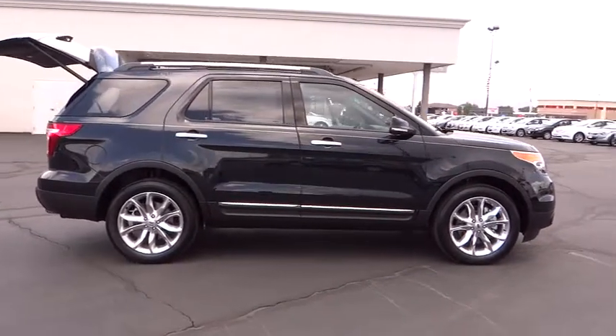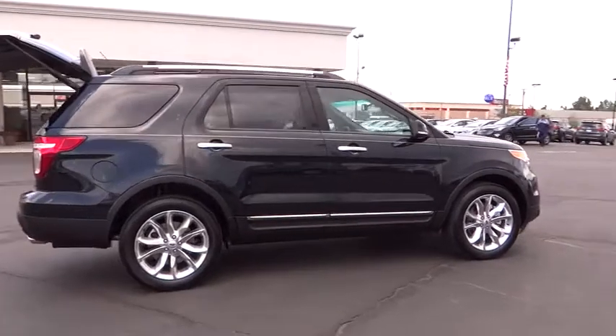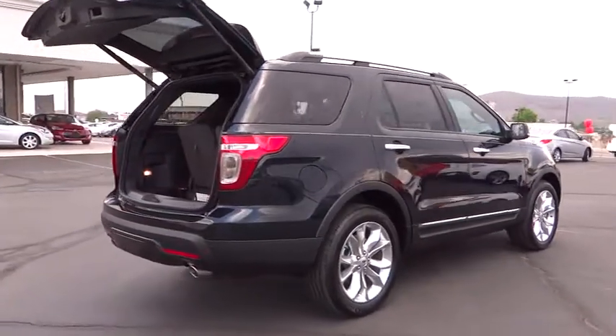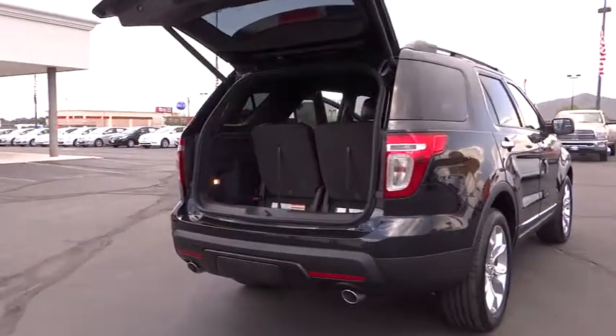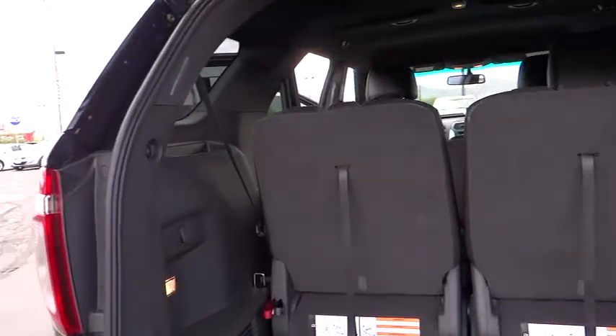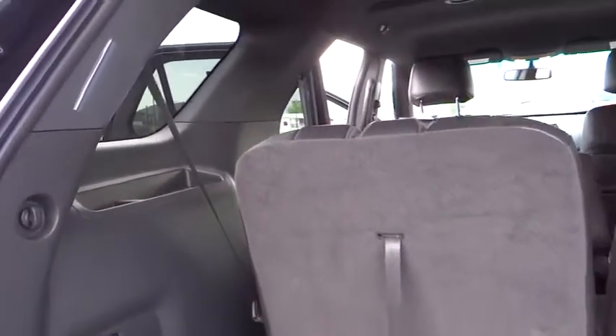Steering wheel audio controls, traction control, dual front airbags, air conditioning front, cruise control, automatic stability control, keyless entry, AM FM stereo radio, climate control, child safety locks, backup camera.